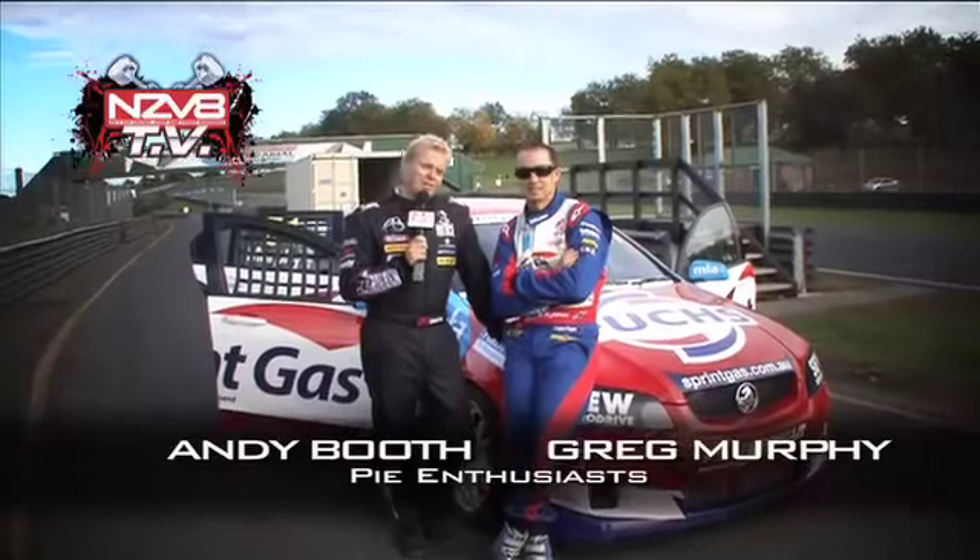For a lot of years this bloke here was unbeatable here at Pukekohe — four-time round winner — and he's still seriously hungry for wins. But is he hungry enough to beat me in a race for a pie? I'll race you for it.